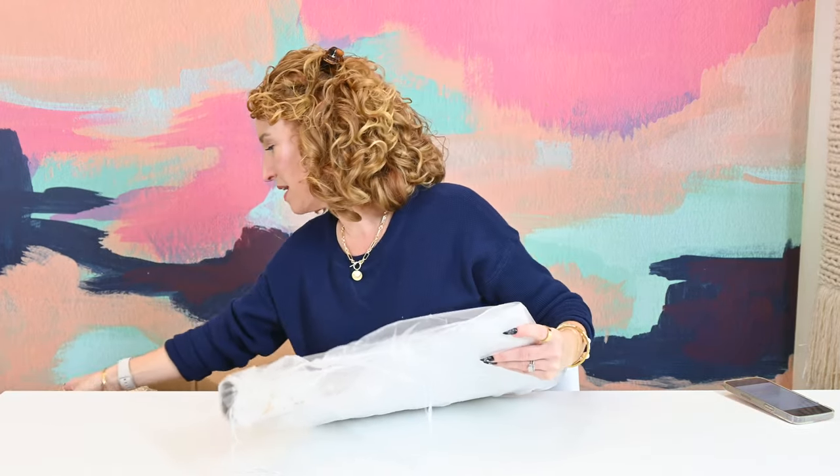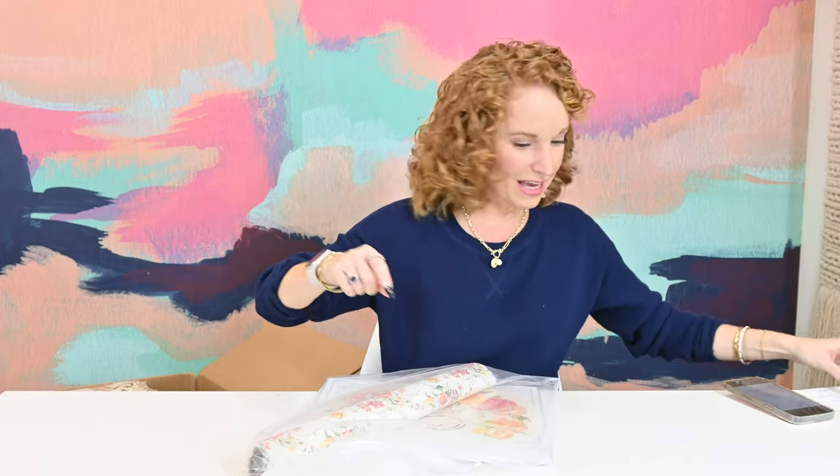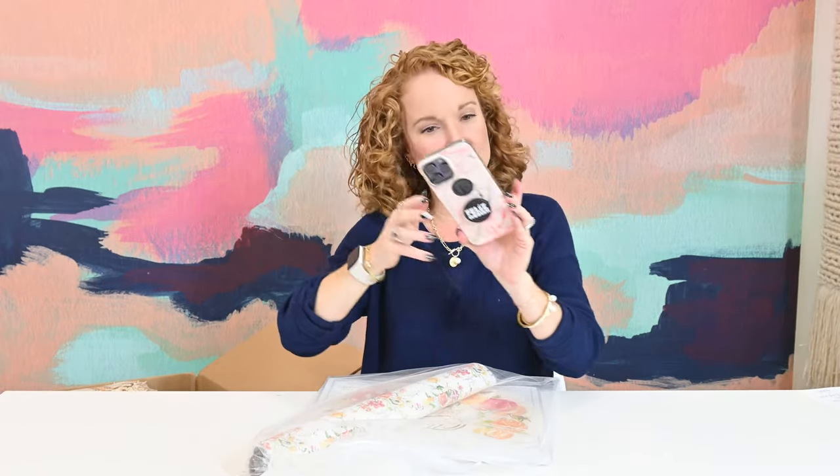I'm going to slide it down here real quick and pick up these things that are on top. I am thinking she sent everything to me — and she did! I'm going to be able to show you everything.